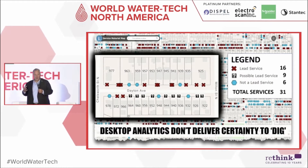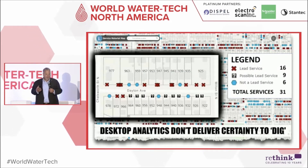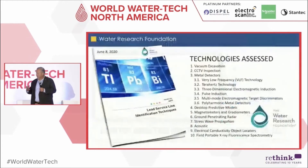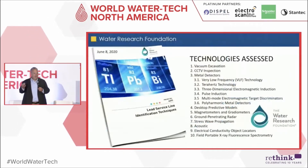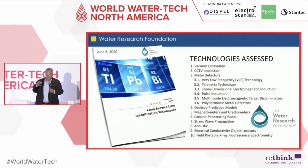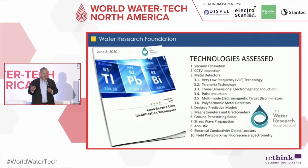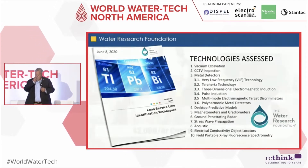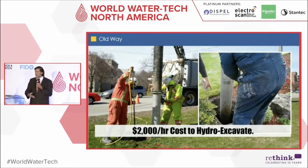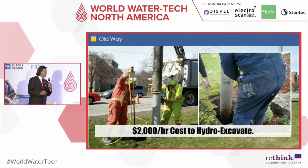You shouldn't be digging up pipe to replace lead services based solely on a desktop analysis or a predictive model. We need to use technologies to find where the pipe is located. The Water Research Foundation did a report in 2020 assessing all kinds of technologies and basically found no commercial product able to find buried lead pipe. That means we dig — we hydro-excavate, we pothole — and now some states are requiring a certain number of potholes because we don't have the maps or as-builts.